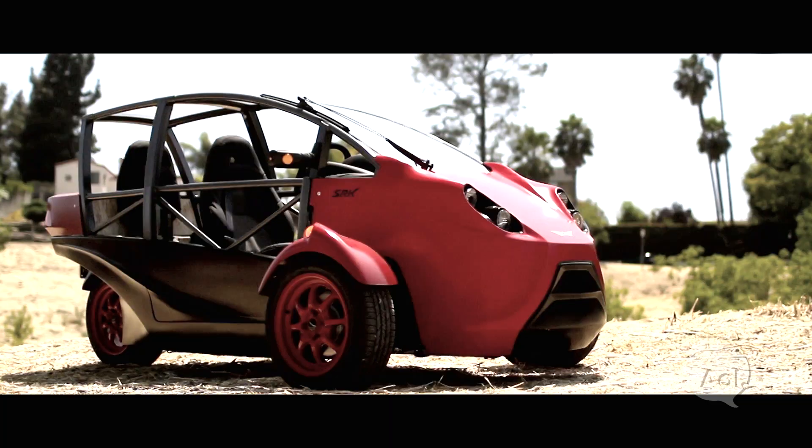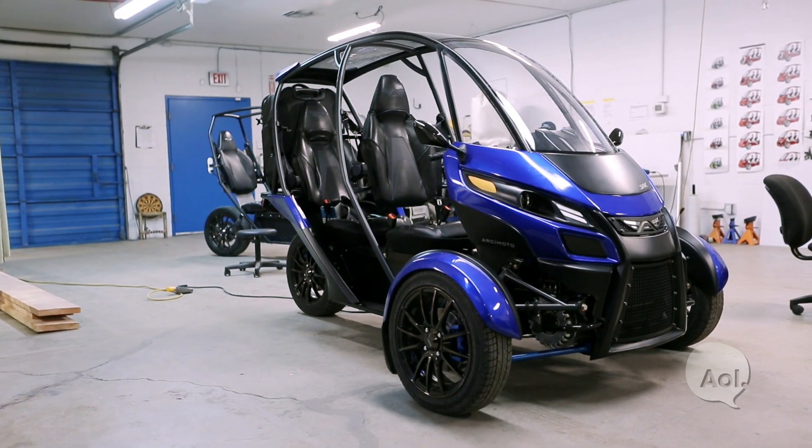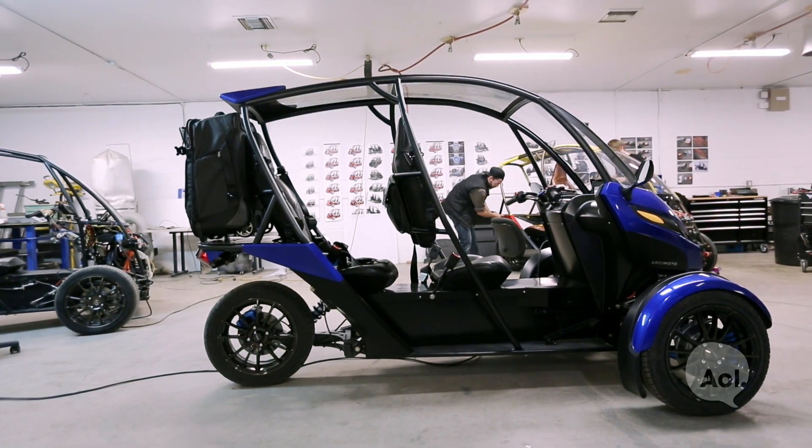I'm here with the founder and CEO of Arcimoto, Mark Frohnmeyer. Translogic caught up with you in 2011, just before my time — a lot's changed since then. In 2011 you'd just built your generation five prototype, and a few weeks ago you finished your generation eight prototype.